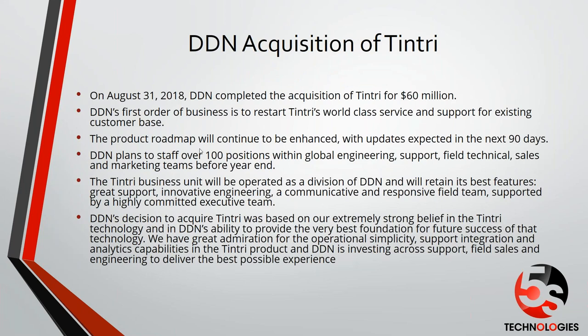To bring everyone up to speed: on August 31st of this year, DDN completed the acquisition of Tintree for $60 million. DDN's first order of business is to restart support for existing customers — the support organization. The product roadmap is going to continue and we expect to release some updates within the next 90 days. They plan to have over 100 positions filled before the end of the year. There are multiple offers out now to former Tintree employees in the support and engineering organizations. We are literally in the process of reconstituting the support, the parts depots, and manufacturing.